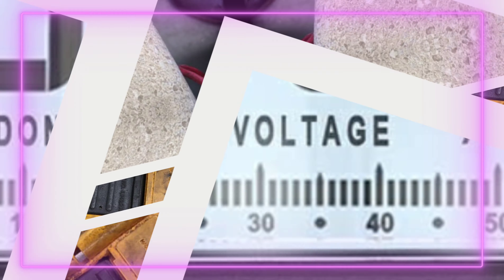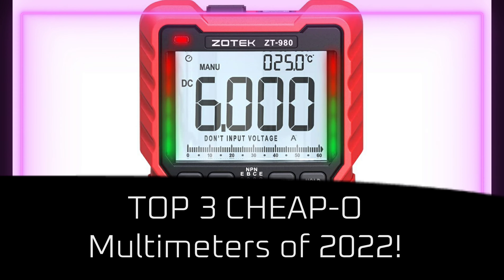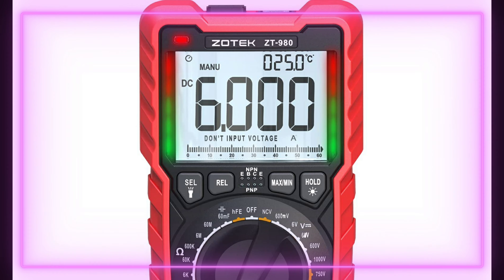Okay, happy thoughts — let's think of nice multimeters. Nice, nice, nice.